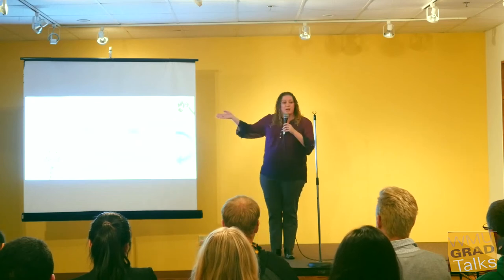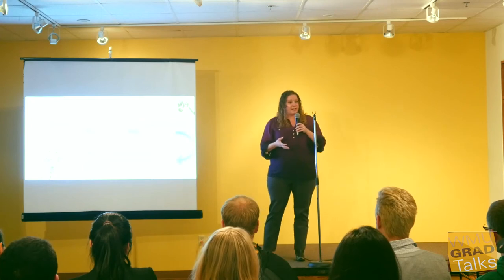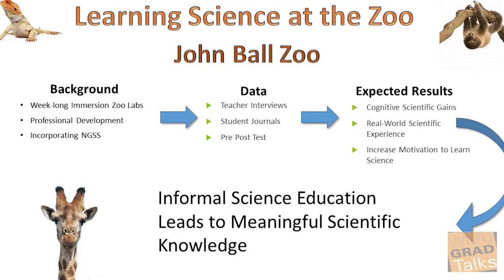For this project, I've partnered with John Ball Zoo, Michigan State University, and several teachers in the Grand Rapids area. The zoo already has a program, which is an immersion week-long program for 4th and 5th graders. The problem is that they're only assessing the students at the end of the program — essentially just asking did you like the program? The teachers also have to go through professional development even to be eligible for the program.